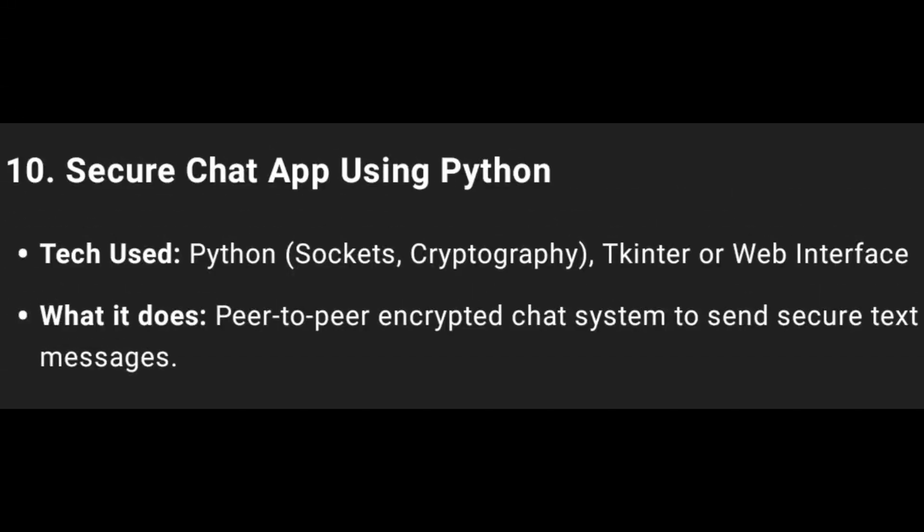Last one, tenth one: Secure Chat App using Python, socket interface, WebSocket interface, and HTML, CSS, JS.